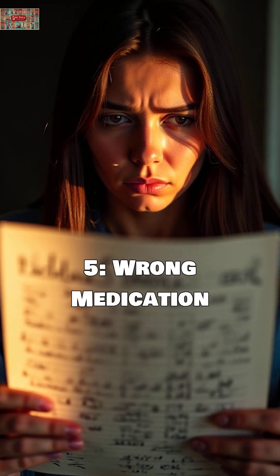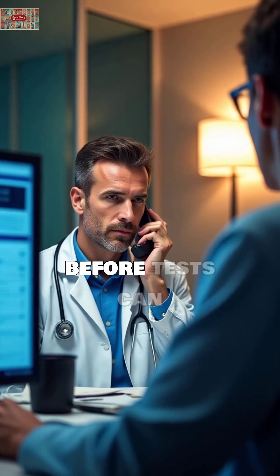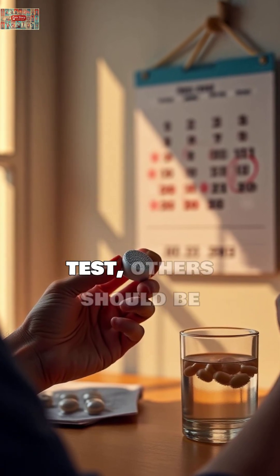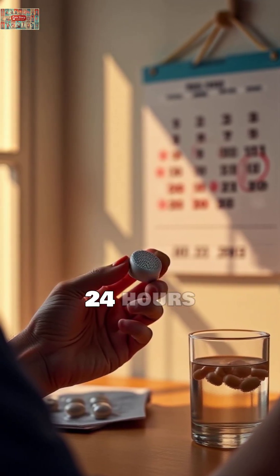Mistake 5: Wrong medication timing. Taking medications at the wrong time before tests can skew results. Some need to be taken with the test, others should be skipped. Always confirm timing with your doctor 24 hours before.